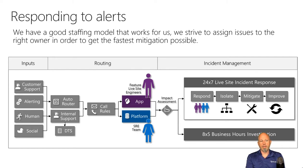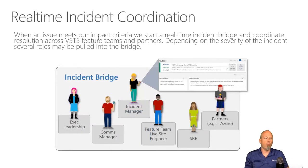How are they going to respond? Is it a generic business hours investigation — put it on the backlog, get to it in the morning? Or do they need to wake people up for a 24/7 live incident? When a live incident happens, they create an incident bridge with all the people they need to figure it out.